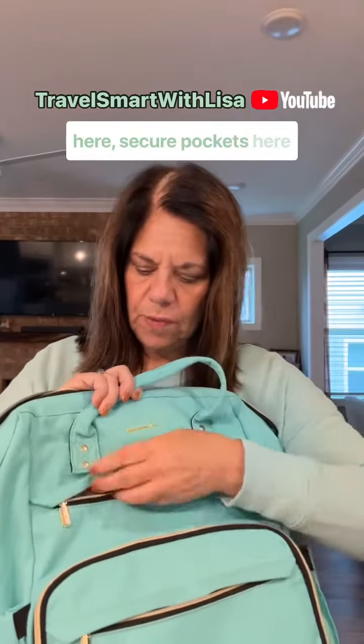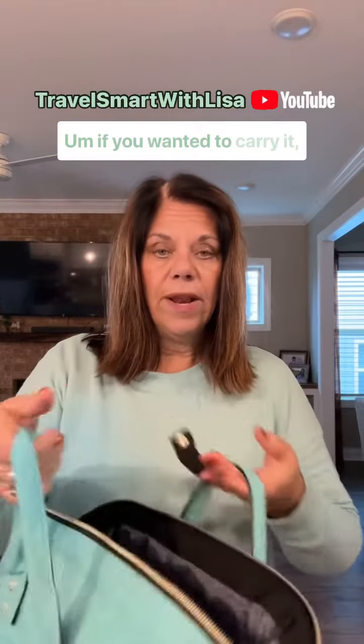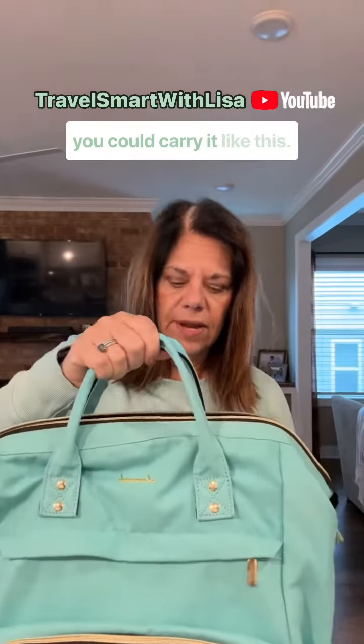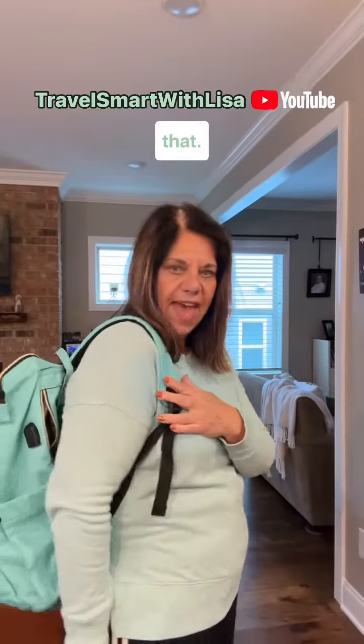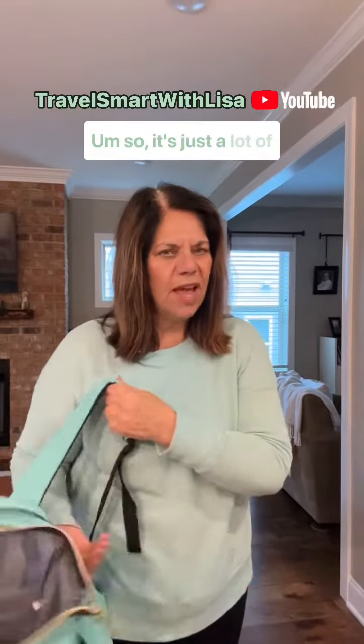It has pockets in the front, secure pockets here that no one could unzip if it were on your back. A lot of people like to wear them on their front. If you wanted to carry it, you could carry it like this, or you could also carry it like that.